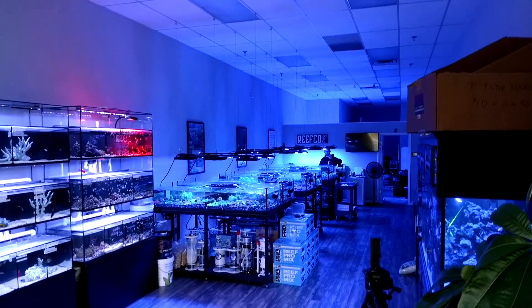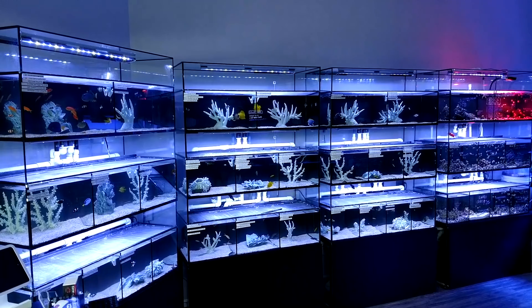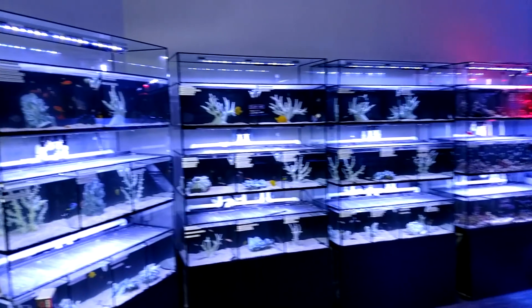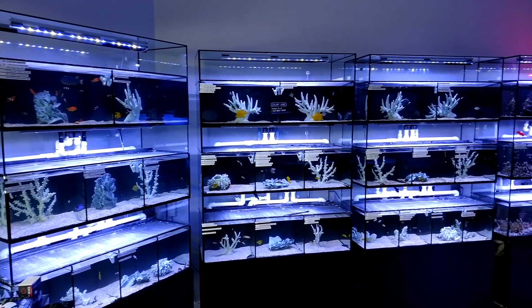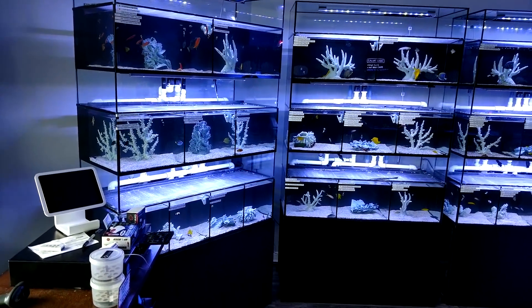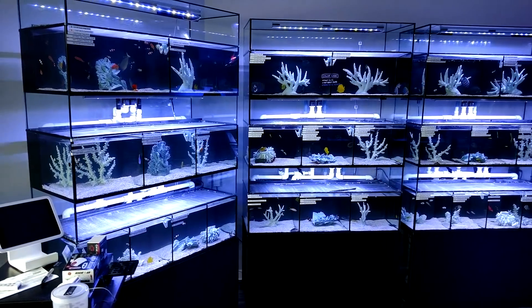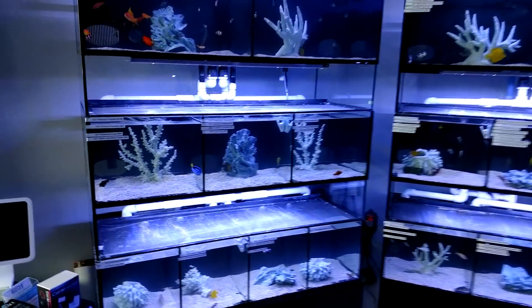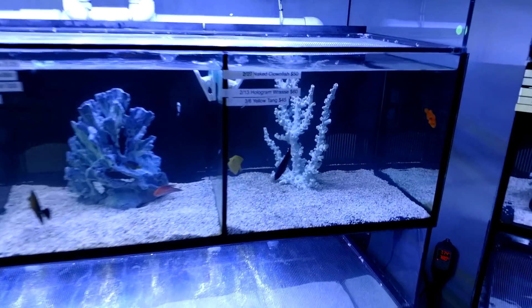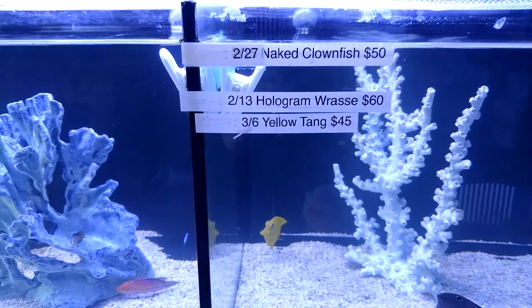I never really did an official store tour, so that's what we're going to be doing today. We're going to look at the fish selection quickly. He doesn't like to have ridiculous amounts of fish — it's more important to him to have a select few that he likes, that we like. One really great thing he does is he puts dates on each fish. So if you're looking at a specific fish, let's pick one — Yellow Tang — you can see right there he got that on March 6th.